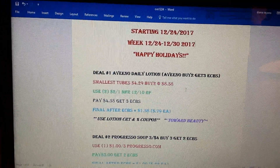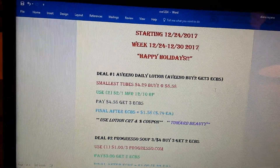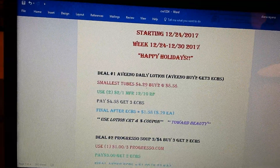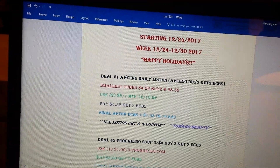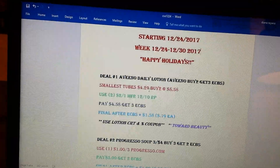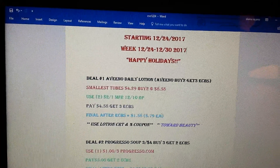Deal number one: the Aveeno Daily Lotion. It's going to be the smaller tubes — I don't exactly know the ounces. Those should be around $4.29. Just keep in mind that prices vary from region to region. I live in New York, so my prices are almost always a few cents higher, so just take that into consideration. Adjust your math accordingly. The smaller tubes are around $4.29, so you're going to need to buy two of them. Aveeno is buy two, get three extra bucks. We do have $2 coupons from the 12/10 Red Plum, so you'll need two of those. You'll pick up two tubes, and with the two coupons you're going to pay $4.58, but you're going to get back three ECBs, making both of them $0.79 each. And just keep in mind, it does count towards beauty.